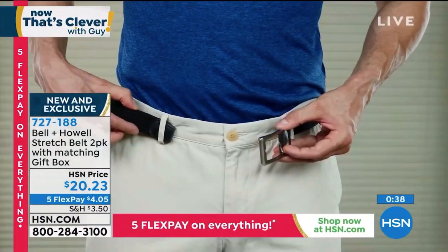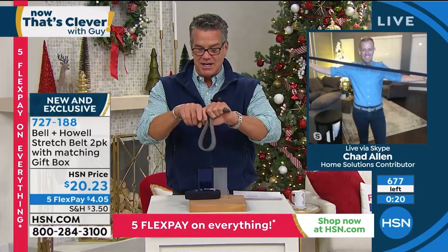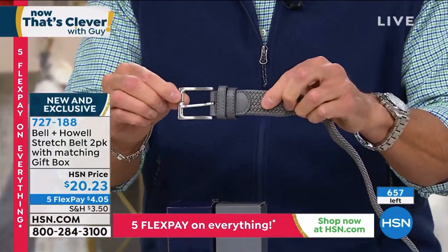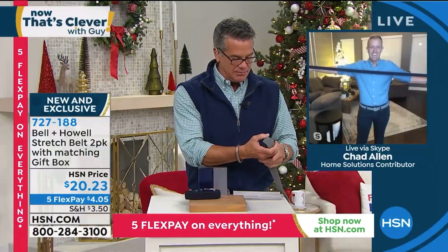Something that's not bouncing back is our inventory, because this was a one-order type of item. I'm so happy your show is back — maybe we can get a reorder of the Bell and Howell stretch belt because it's super clever. It's brilliant — it gives you that extra room with the built-in woven fabric. This is leather on the end cap, and the buckle is perfect because it's very generic, which is what you want — neat and tidy. If you want to get it, 727-188 is the item number. It's only 20 bucks, you get two belts — just about 600 left. They both come boxed as well. Thank you so much, Chad Allen.